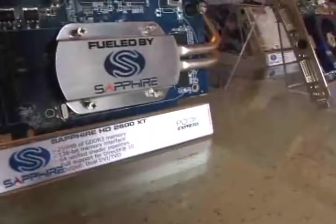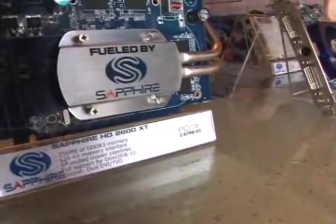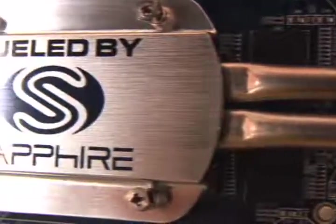Sapphire's HD2600XT, based on the RV610, uses a heat pipe instead of a fan and is totally silent.